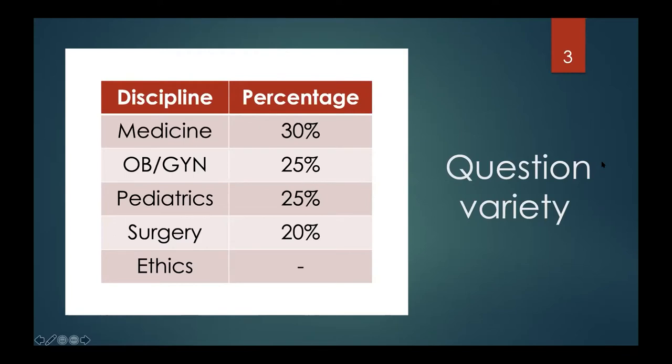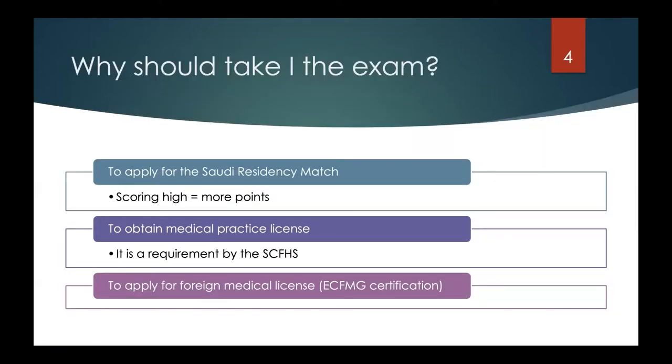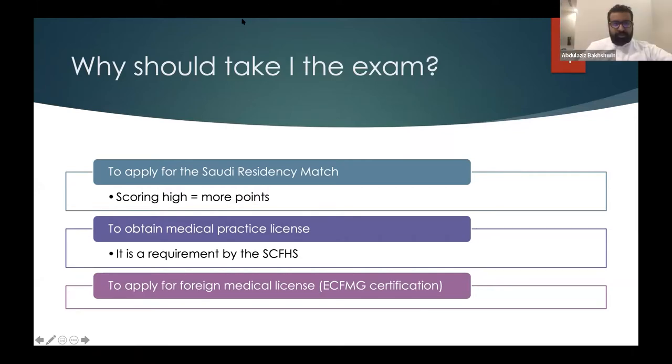Why should you take the SMLE? The biggest reason is to apply for the Saudi residency match — scoring higher means more points and a better chance of matching into your specialty. You also need it to obtain a medical practice license. Even if you're not applying for the match this year, you still have to take the SMLE to practice medicine or pursue a service residency, as it's a requirement by all hospitals.